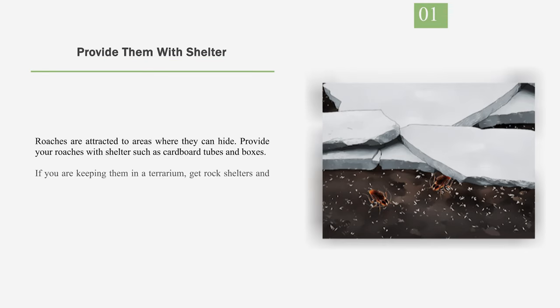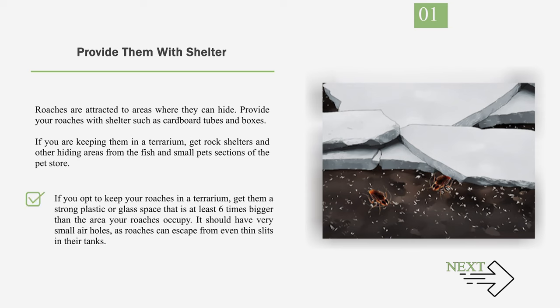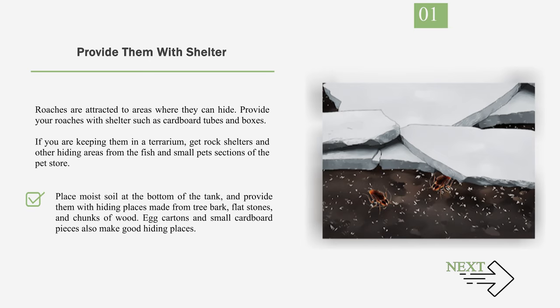Number 1: Provide them with shelter. Roaches are attracted to areas where they can hide. Provide your roaches with shelter such as cardboard tubes and boxes. If you are keeping them in a terrarium, get rock shelters and other hiding areas from the fish and small pet sections of the pet store. Get them a strong plastic or glass space that is at least 6 times bigger than the area your roaches occupy. It should have very small air holes, as roaches can escape from even thin slits in their tanks. Place moist soil at the bottom of the tank and provide them with hiding places made from tree bark, flat stones, and chunks of wood. Egg cartons and small cardboard pieces also make good hiding places.